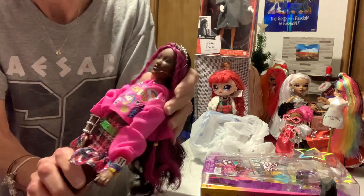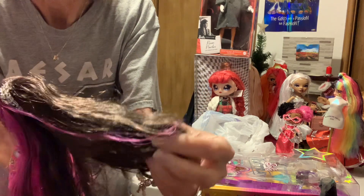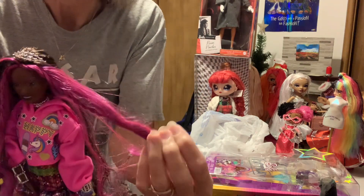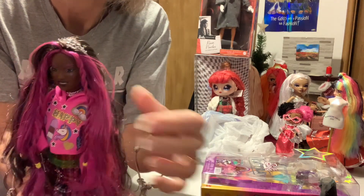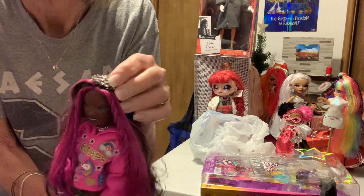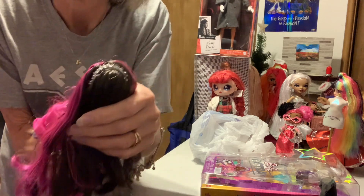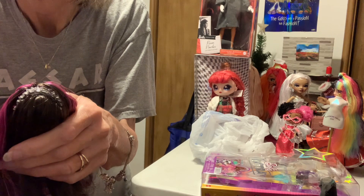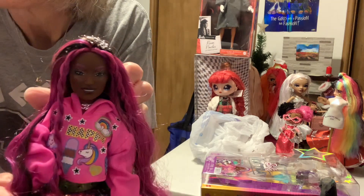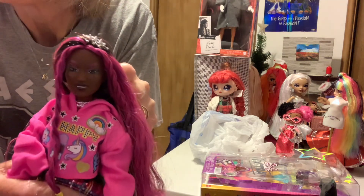So here she is. She's African American with a nice skin tone. Her hair is not quite black — very dark brown — with this purpley or fuchsia pinky color. She has a little metal headband, brown eyes, and grayish blue eye makeup.